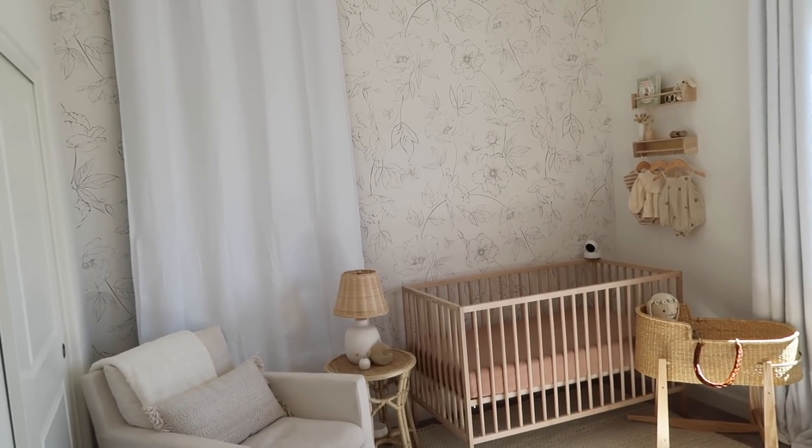I will try my best to leave links to everything I can in the description box. There are so many little trinkets and things here, so if I miss something just let me know — just check there. But let's jump right into my baby girl's nursery. When you walk into her room, this is the first view that you will see and I am just completely obsessed with it.